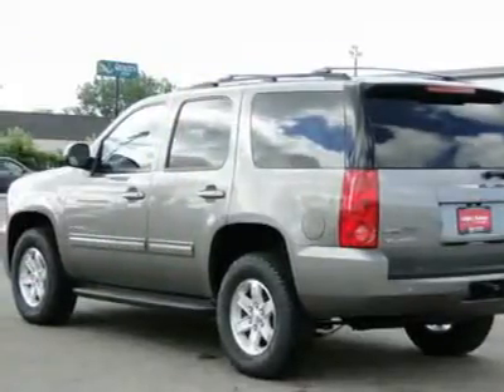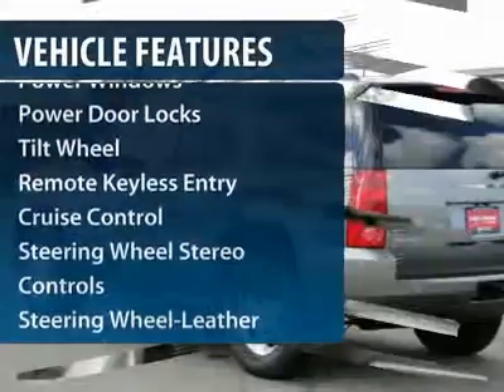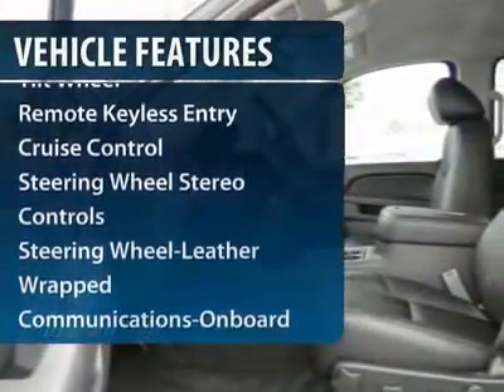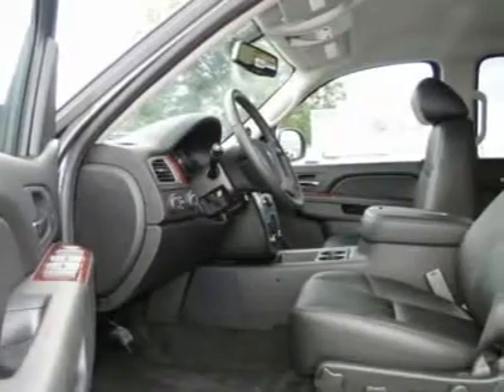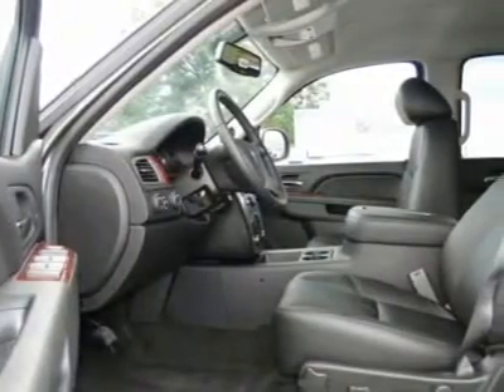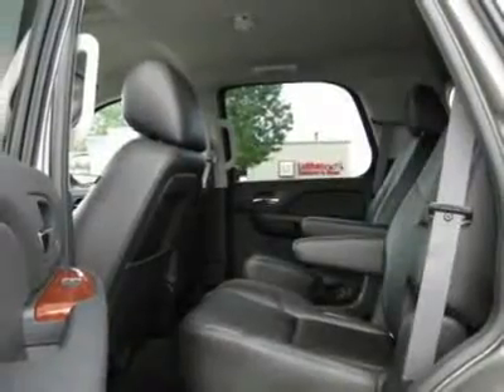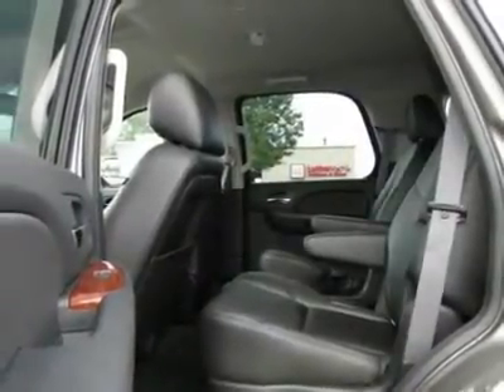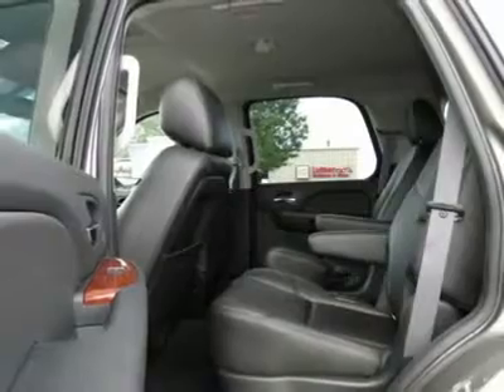Here are some of this vehicle's great options: four-wheel drive, anti-lock braking system, traction control, power passenger seat, running boards, power steering, front air conditioning, Bluetooth wireless data link for hands-free phone, Homelink garage door opener, and floor mats.